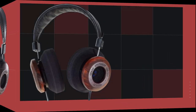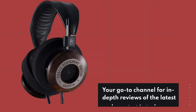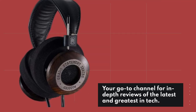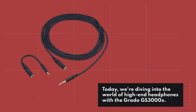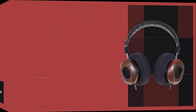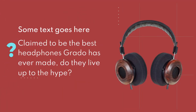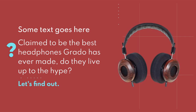Hey there, fellow audio enthusiasts! Welcome back to Product Critique, your go-to channel for in-depth reviews of the latest and greatest in tech. Today, we're diving into the world of high-end headphones with the Grado GS3000X. Claimed to be the best headphones Grado has ever made, do they live up to the hype? Let's find out.